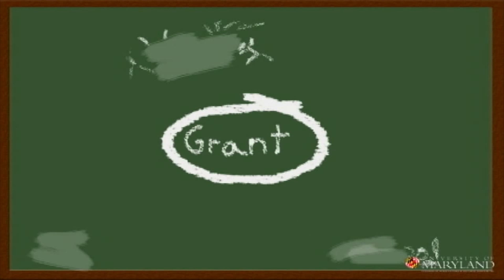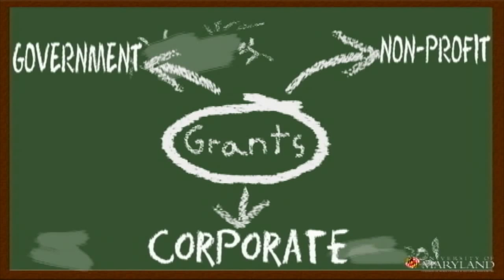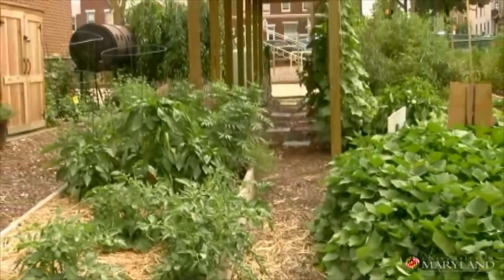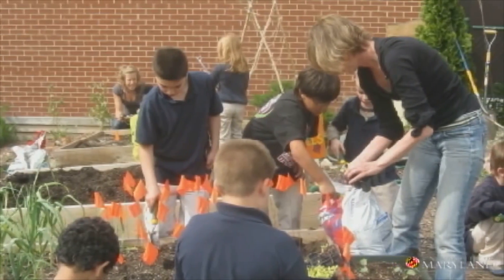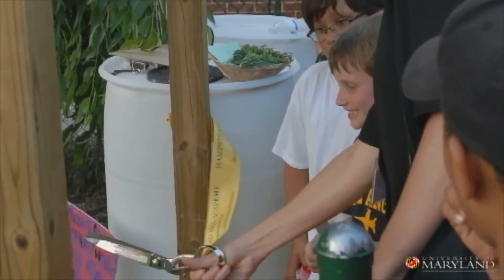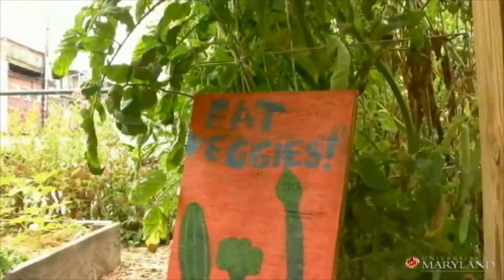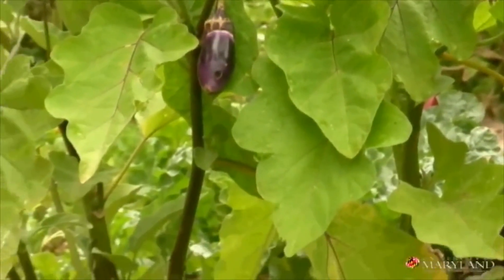I think it's absolutely important that the administration is on board to make sure that the grounds folks are expected to do their part or at least facilitate any things that you need. As far as having every student in the school able to interact with the garden, that will probably come at a later stage when there are more people who have seen its value. You might want to start with nutrition education or science, but then eventually it can become something across curriculum.